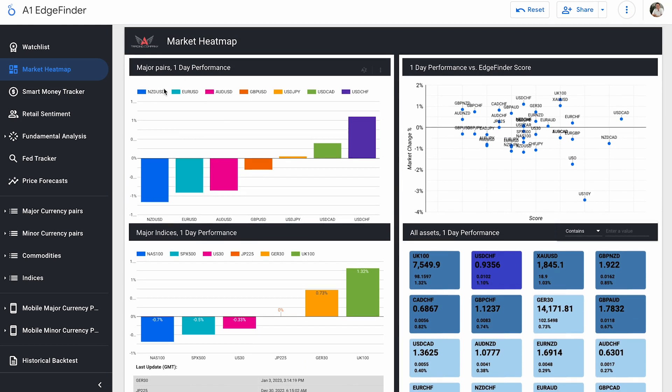For our U.S. dollar pairs, I can see that NZD/USD is our biggest mover to the downside so far — they're down 1.17% on the day. Whereas USD/CHF is up 1.1% on the day so far.